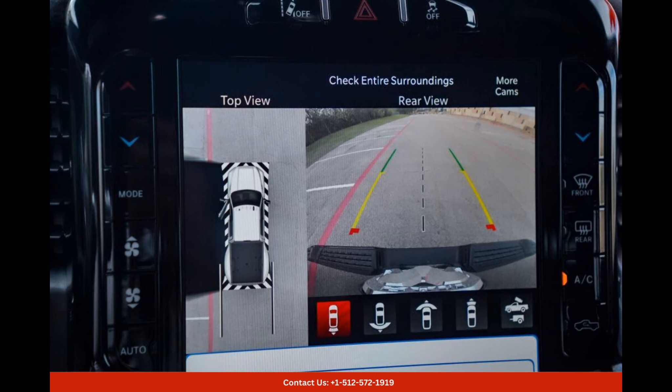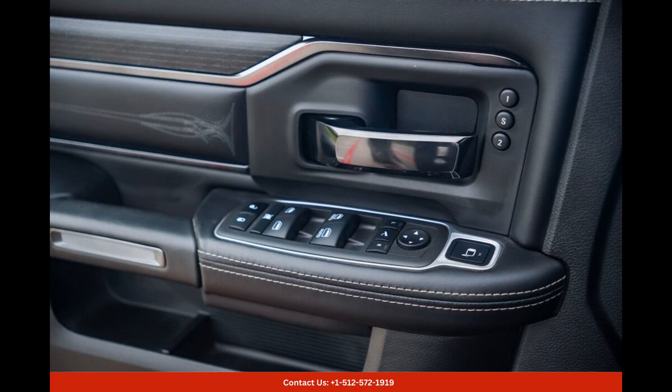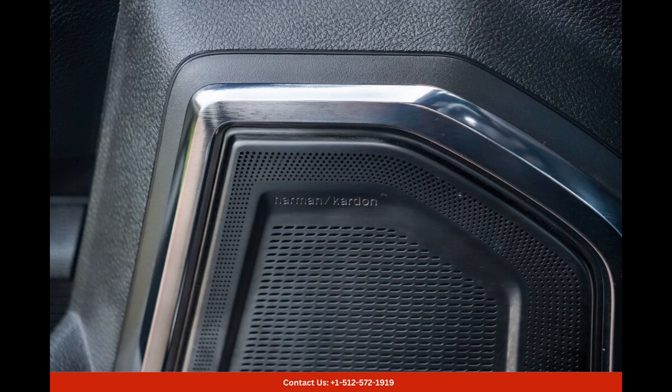Stepping inside, the interior of the Ram 3500 Limited is designed with luxury and comfort in mind. The spacious cabin is adorned with premium leather upholstery, providing a plush and luxurious feel.